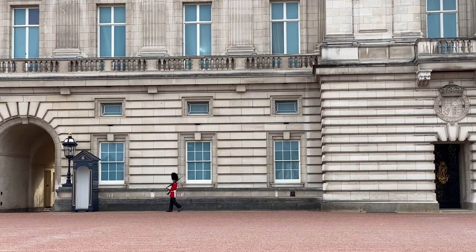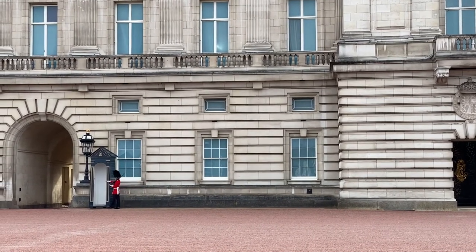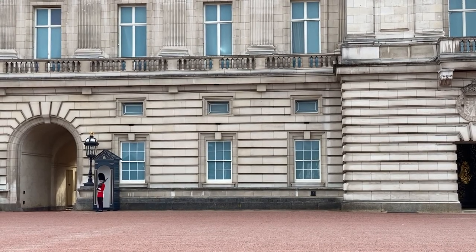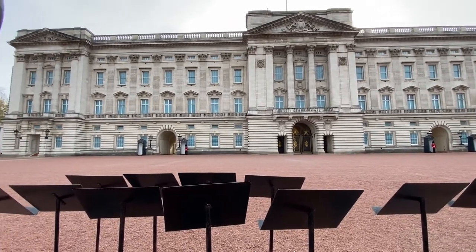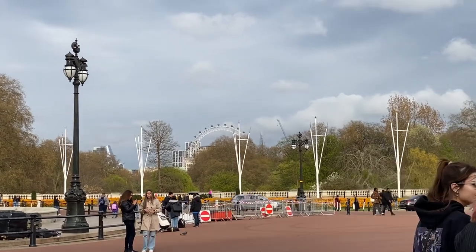So guys, that's how Buckingham Palace looks like in a typical afternoon. You can clearly see the London Eye from here — if you can see that.